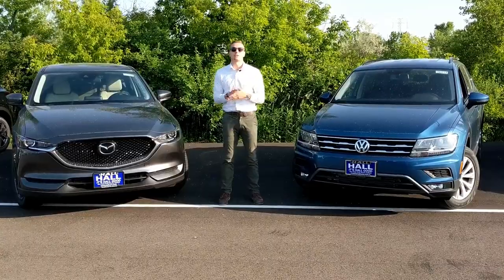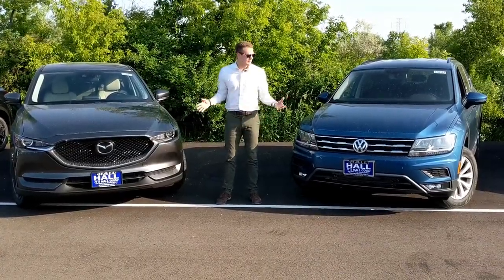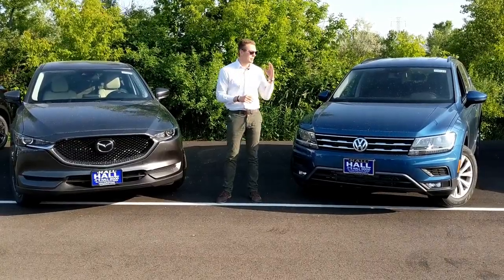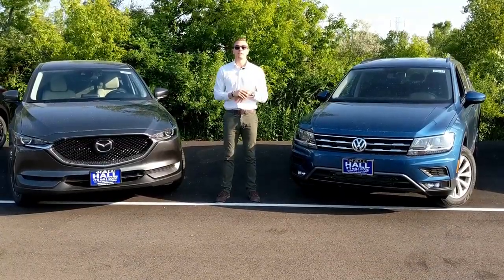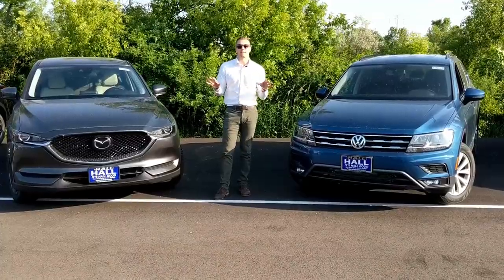In the world of small SUVs you have many good choices, but we're going to be looking at style versus storage. For full details on both of these vehicles please browse my channel. I've got in-depth reviews on both the Volkswagen Tiguan and the Mazda CX-5. But for the sake of this comparison video we're going to be looking at seven key factors that people shopping in this segment care about.